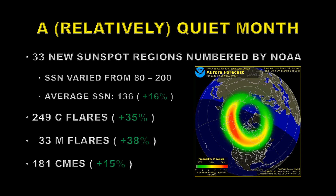We had 33 new sunspot regions that were numbered by NOAA. The sunspot number varied from 80 to 200 during the month. The average sunspot number for the month was 136, which is an increase of 16% over the last month. We had 249 C flares — that's an increase of 35%. We had 33 M flares — that's an increase of 38%. And 181 CMEs, and that's an increase of 15%. We also had some nice geomagnetic storms.